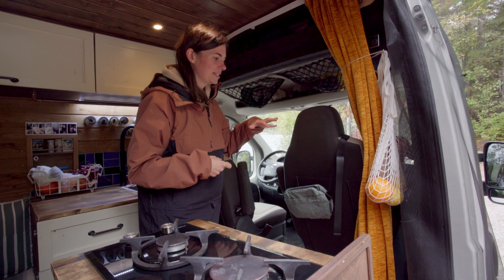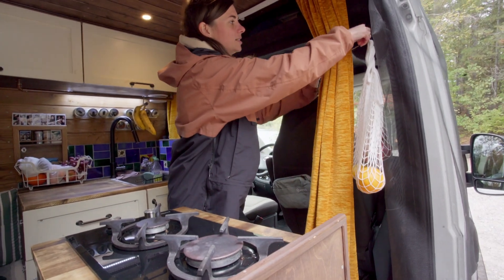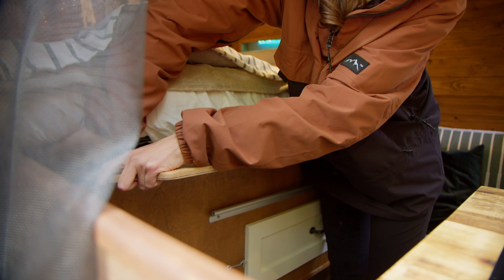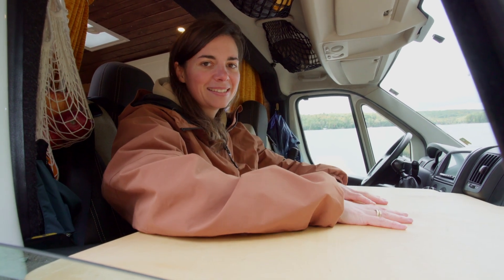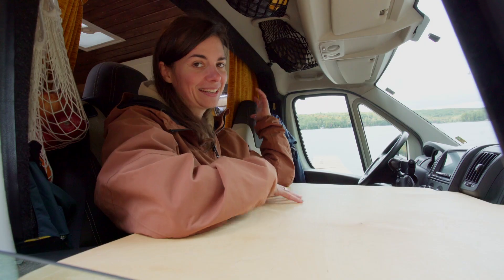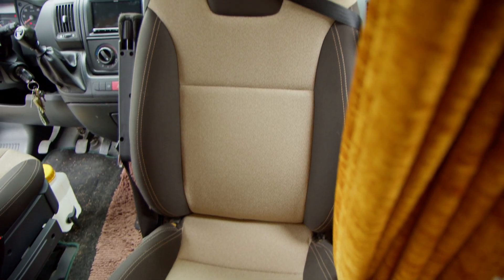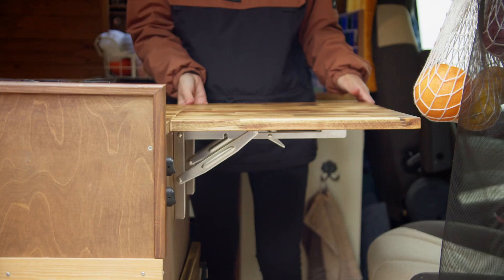We have a mosquito net here to keep all the mosquitoes outside when we have the doors open. On the left side we have some small fruit hammocks and a big curtain to separate the driver's cabin from our living space. We store our office desk beneath our mattress and then put it up in front — it's amazing because it brings so much more space. Somebody can work here and the other person can do whatever they like in the back. We can also swivel our seats around and pop up the table, which makes it a bigger space.